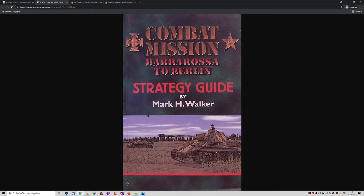Smart Wargames here - first time I will do a book review, let's call it Smart Books. Weeks ago I discovered by accident that there was once a strategy guide released for Combat Mission: Barbarossa to Berlin by Mark H. Walker. I was curious about the content - it's out of print, and not everybody was impressed by the book; for many it was too basic, not including enough detail.